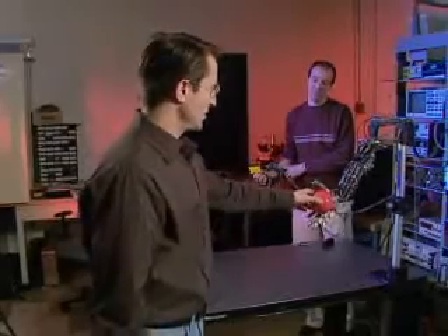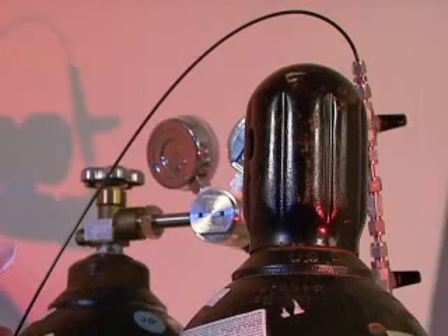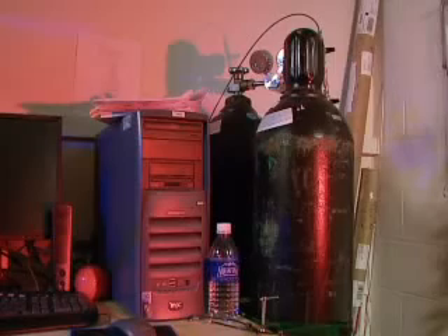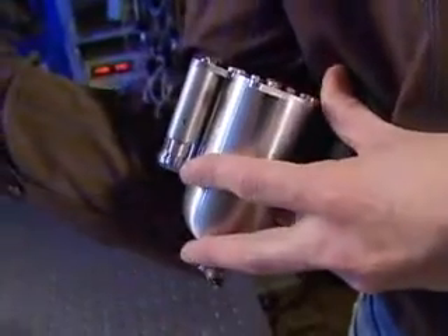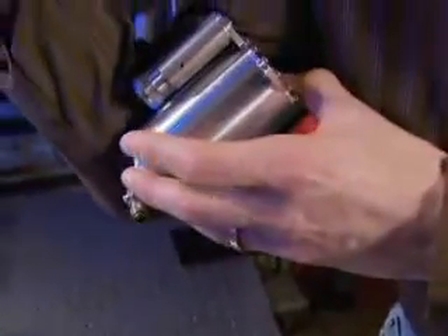Throwing a ball becomes a simple task for this bionic arm of the future. When we run it off a cold gas, it has to be tethered to a bottle of gas, which is really too big to put on the arm. When we run it off a hot gas, we can put the liquid propellant in a small cartridge which fits on the arm.